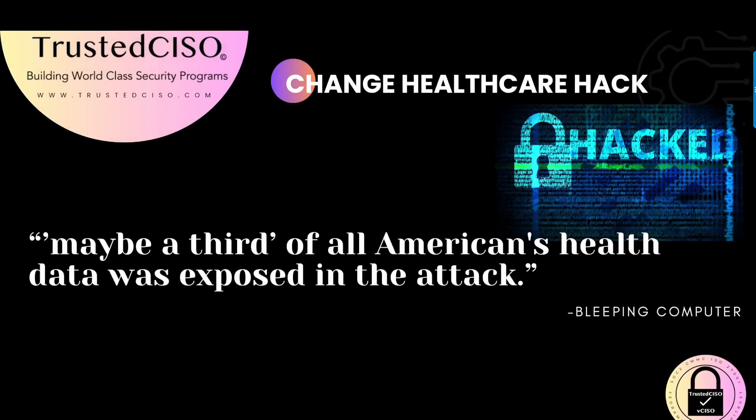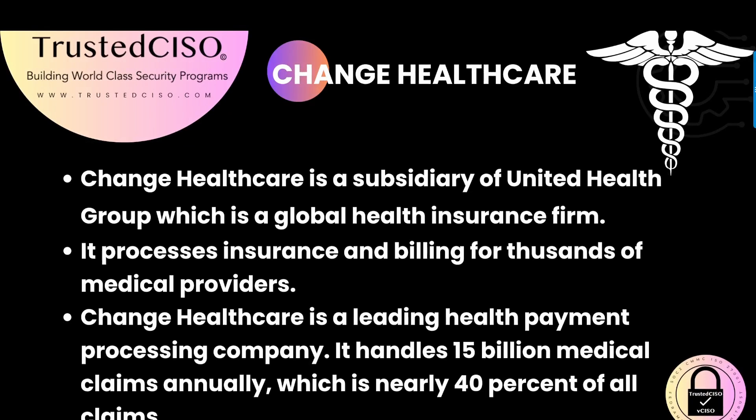In February 2024, Change Healthcare, a subsidiary of United Health Group, faced a significant security breach. According to Bleeping Computer, nearly a third of all Americans' health data may have been exposed during this attack. Change Healthcare is a leading health payment processing company that handles about 15 billion medical claims annually, accounting for nearly 40% of all claims in the United States. The breach impacted a vast amount of sensitive data due to the company's extensive reach in the healthcare sector.